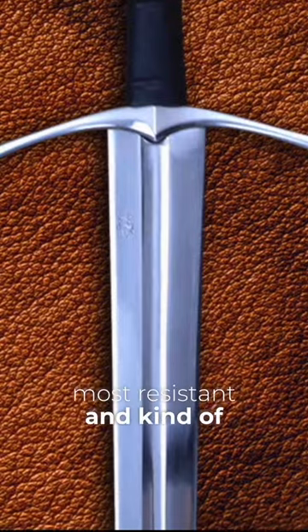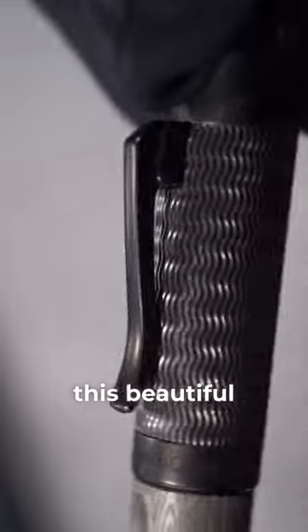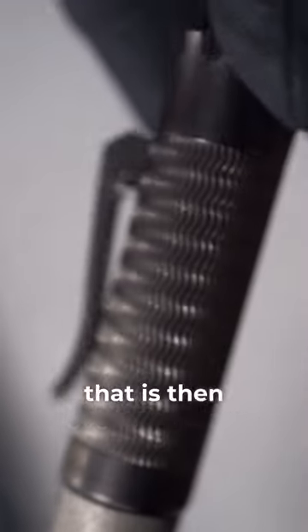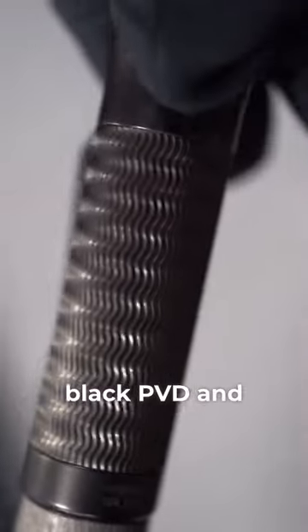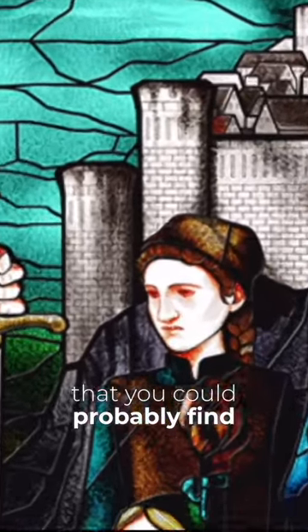If we look at the cap, it has this beautiful waived guilloche that is then overlaid with black PVD and with a design that reminds you of the tower that you could probably find in Excalibur.